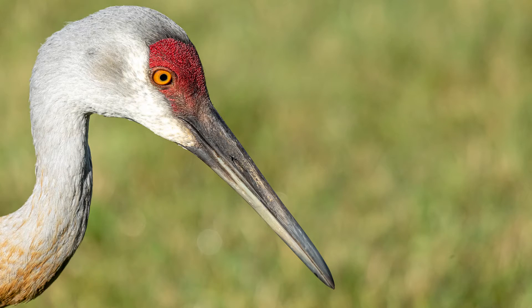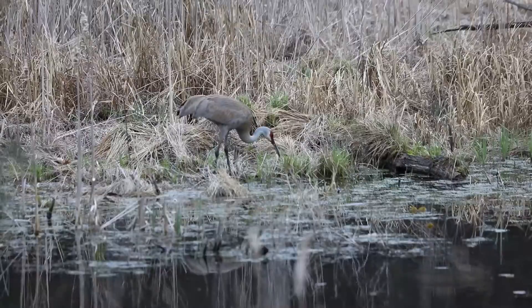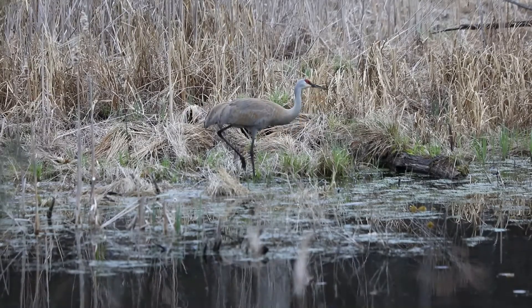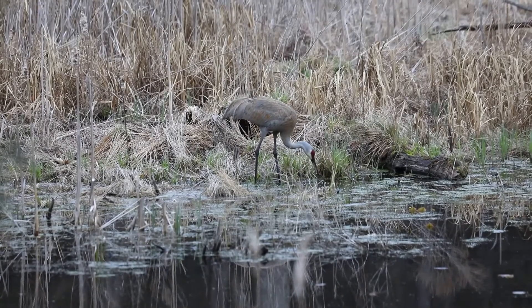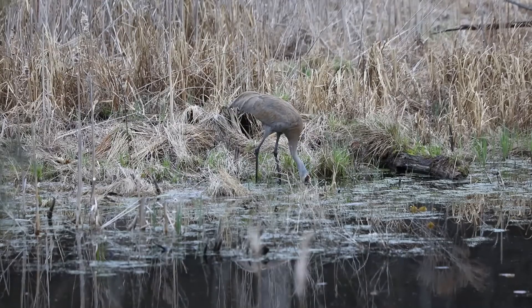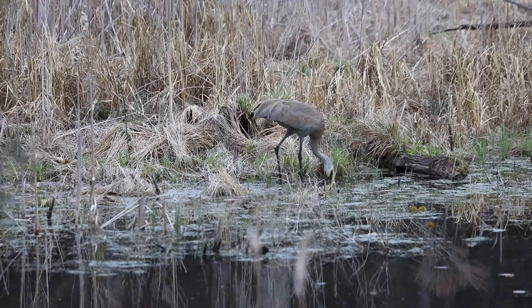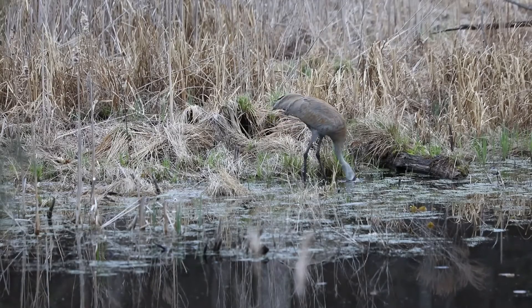Another big bird in our area that is often thought of as a wading bird is the sandhill crane. Sandhill cranes belong to a different family of birds and are not related to herons. However, cranes are often confused with herons. Herons and cranes have some similarities — they both depend on wetlands for habitat and foraging, and both have long legs, long toes, long necks, and dagger-shaped bills.